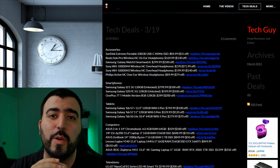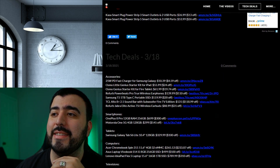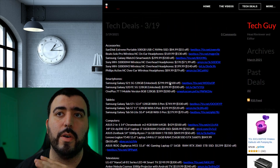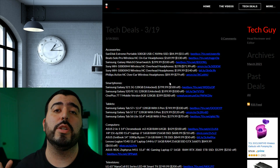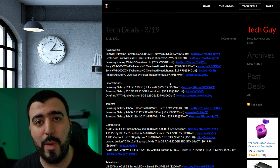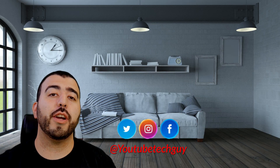Those are the tech deals for today and this weekend. Make sure to check out past tech deals as some are still active. Find what you're looking for, and if you don't see it, let me know in the comments what you want to see on Monday. Thank you as always for watching — this has been Ricky, the YouTube Tech Guy.